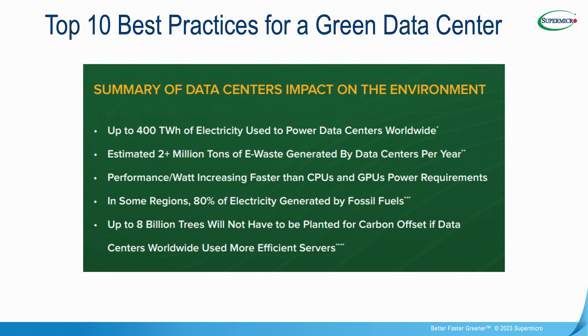Data centers have a significant impact on the environment. It is estimated that 400 terawatt hours of electricity are used annually, and an estimated two-plus million tons of e-waste are generated by data centers worldwide each year. Although renewable energy is gaining momentum in many areas of the world, there are still some geographies where 80% of electricity is generated from fossil fuels. We estimate that up to 8 billion trees would not have to be planted each year for a carbon offset if data centers worldwide would adopt some of these green computing best practices. To learn more about Supermicro's green computing solutions, please visit www.supermicro.com/greencomputing. Thank you.